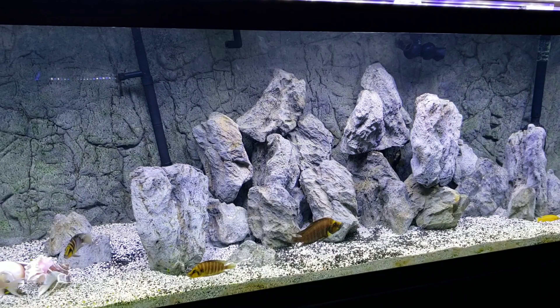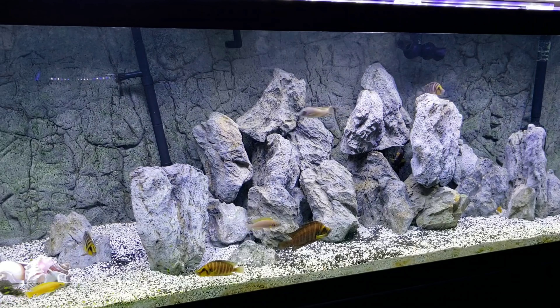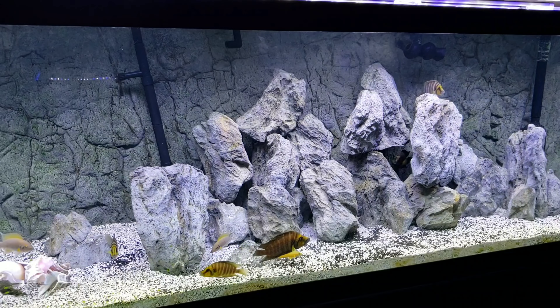Once these fish are out of here — which is going to be in about 20 minutes because I'm going to start this changeover the second this video is over — I'm going to completely turn this into a Malawi breeding group, get the tank ready for that, and I'm really excited for what that can bring.